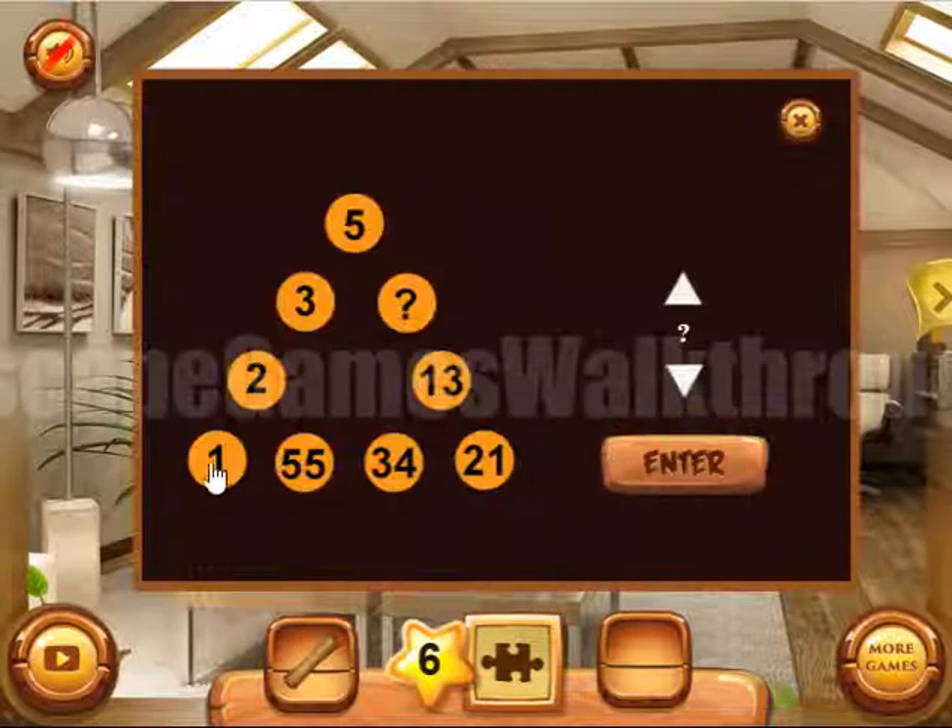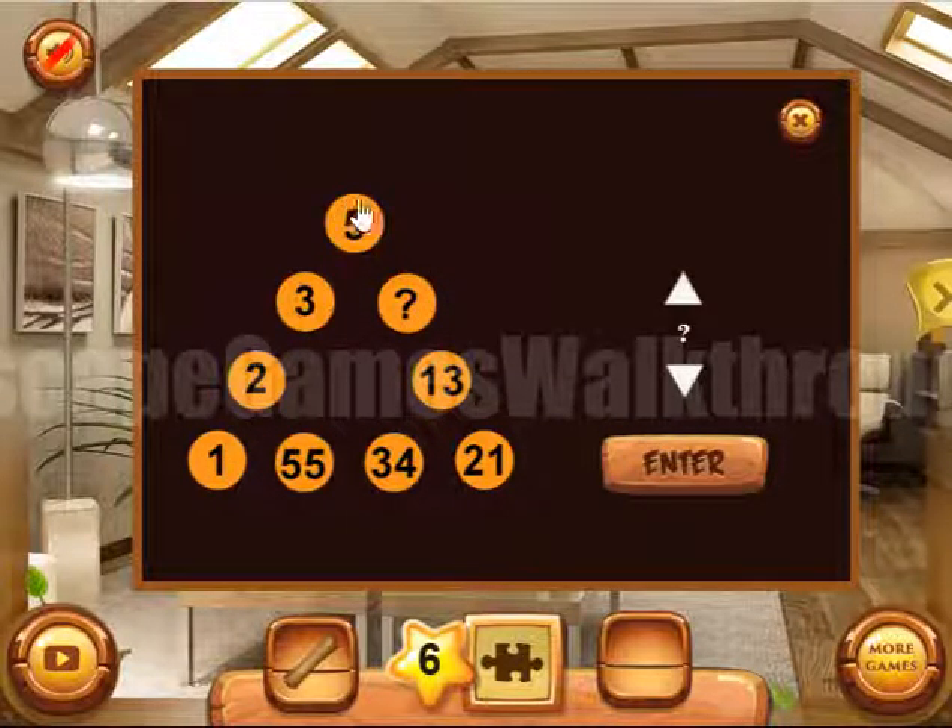Solve this puzzle. We can see one, two, three, five — this number is missing. This is the Fibonacci sequence: each number equals the sum of the previous two numbers. So here it is eight.